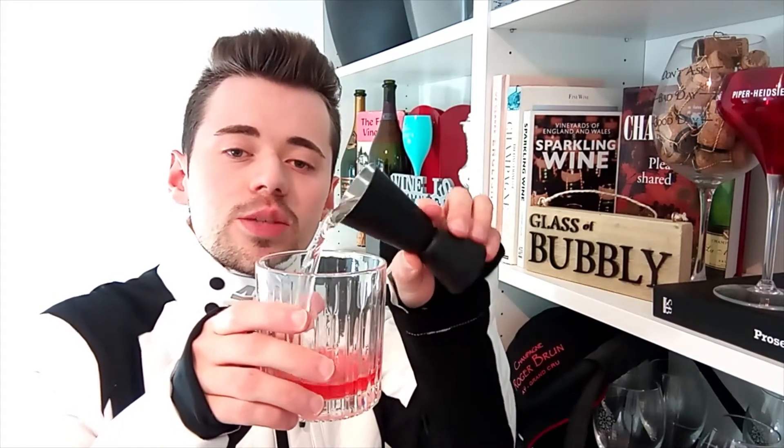Now pour in at least 50ml of your Slovenian Sparkling Wine. Let's add another for good measure — 50ml more of Sparkling Wine.